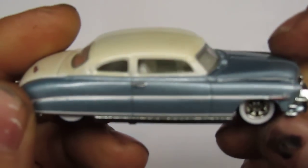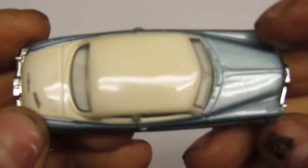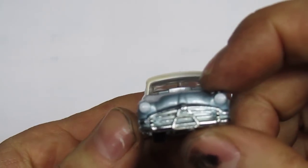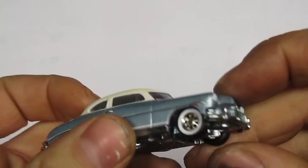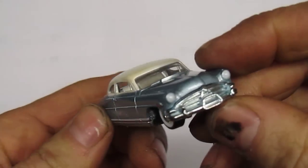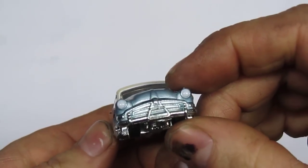Looks gorgeous. It's a beautiful little car. It looks like a model that's much larger than what this is. They got a lot going on, and they printed all the way around. It's got a two-tone paint job and silver headlights in the front.